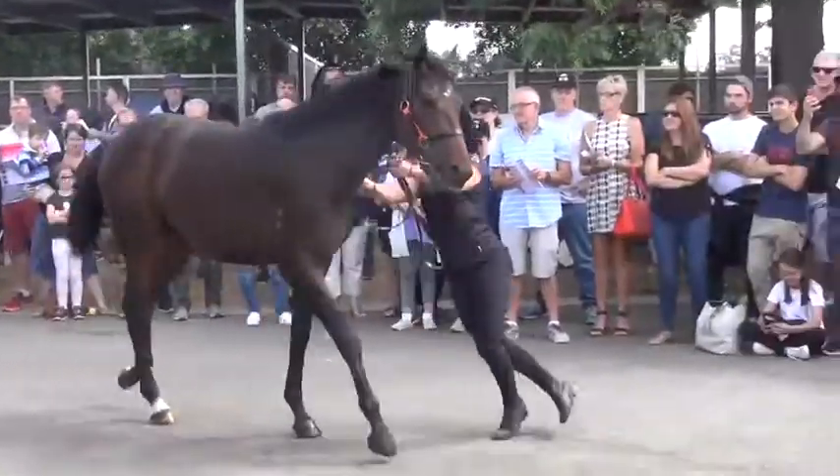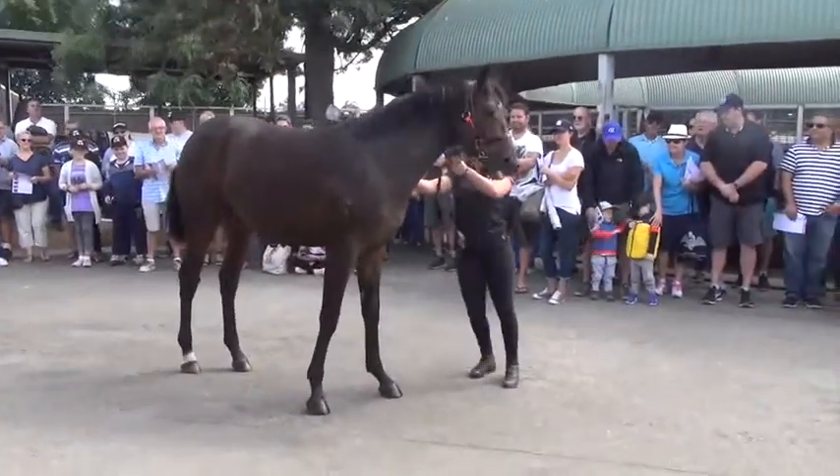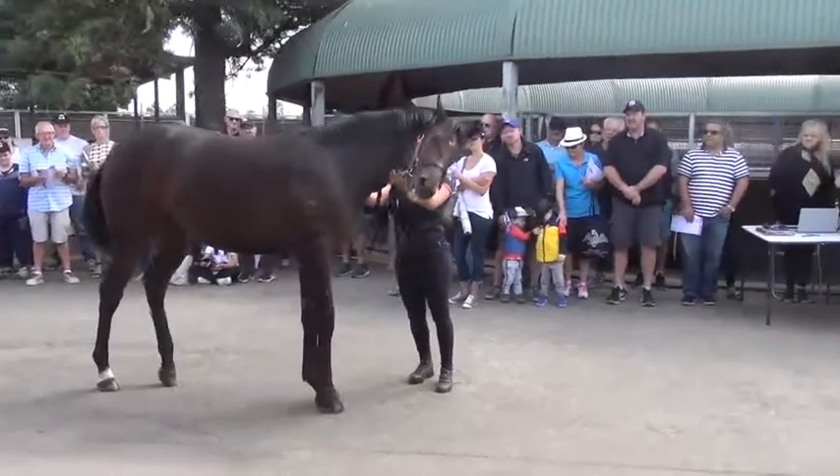He's a nice walking horse, good girth, and he's up and about. So the sire was very, very quick and I'm hoping he's the same, but again he'll take a bit of time.